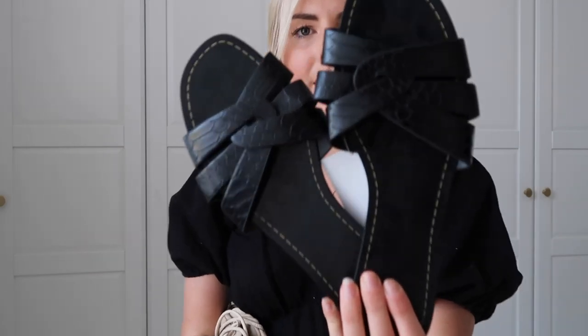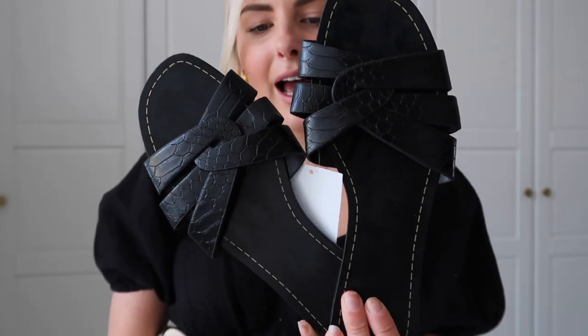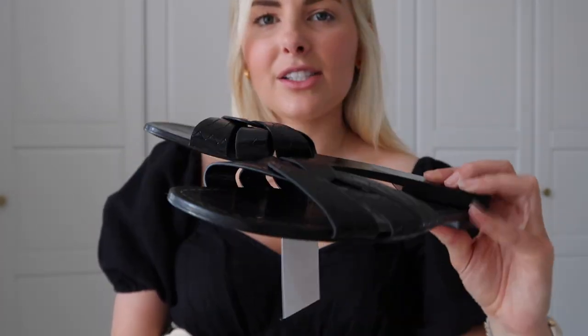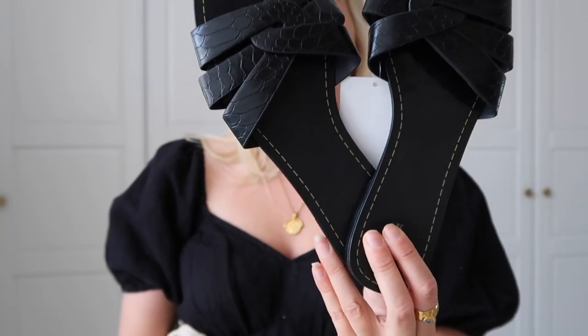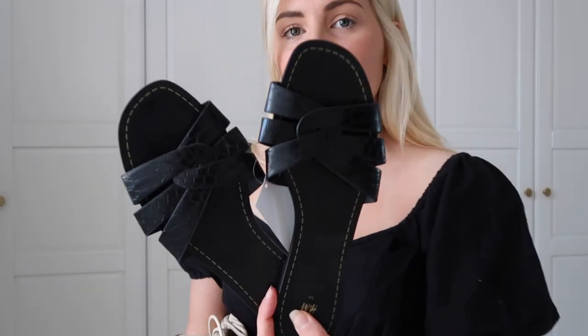First up we have accessories. The first pair of shoes are from H&M, and H&M are killing it at the moment — I am loving everything they're bringing out. These are really reminding me of the YSL sandals; they look so similar. They're a flat sandal with a tiny little heel, with a nice crisscross croc-print detail. I don't have the price on them but I'll link them below — I think they're around the £25.99 mark. I got them in a 3.5. Really really like them.